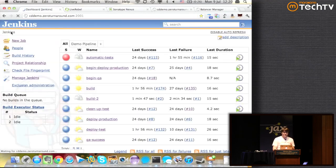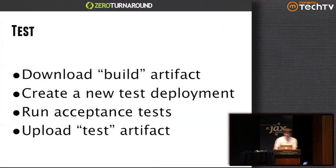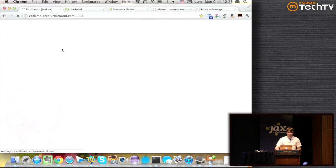Now let's add two more jobs. Those two jobs will deploy to a test environment and then run tests against it. Now we're going to build the test stage. There'll be two jobs: one that downloads the build artifact and creates a new test deployment, and another that runs acceptance tests and then uploads the test artifact.